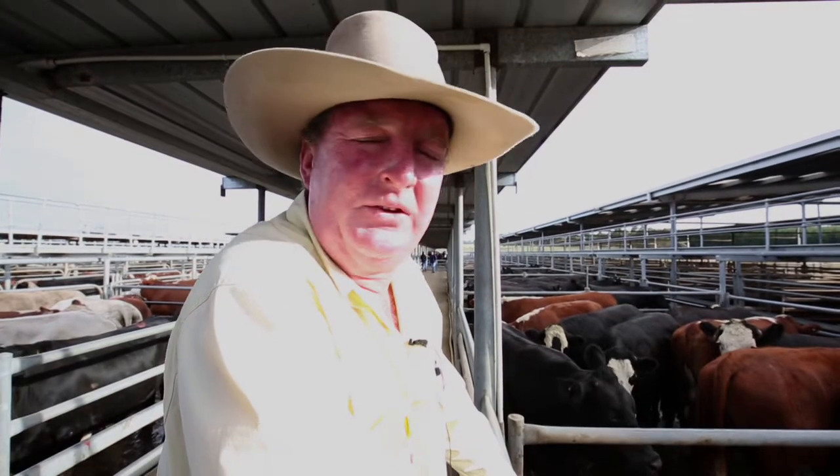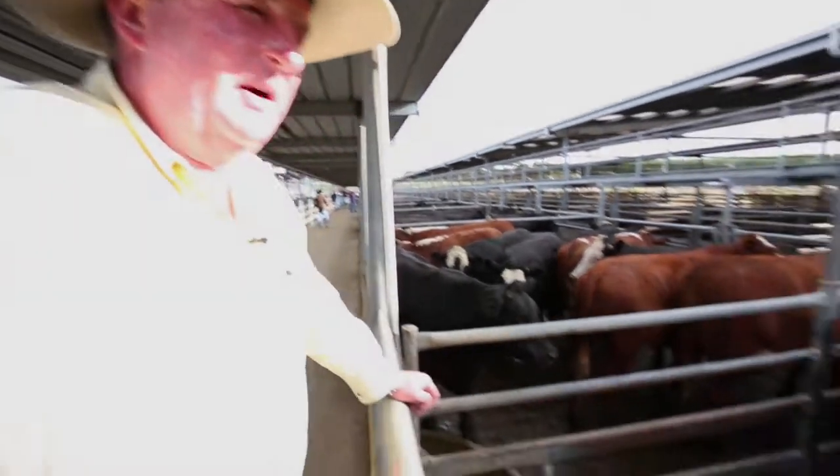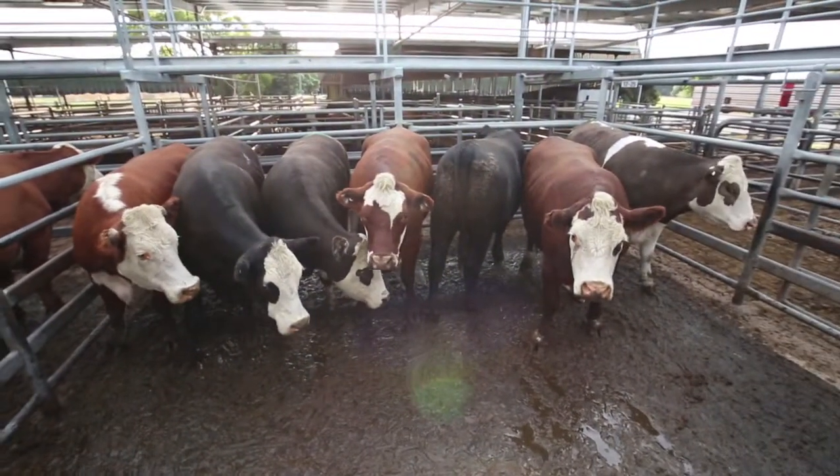Bullocks — the quality is starting to drop off, but the good bullocks are selling very well. This pen here, the Higgs family, they'll be well over 800 kilos. They made $1.94 — big heavy bullocks.